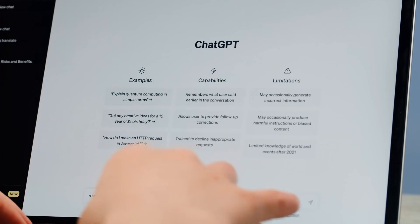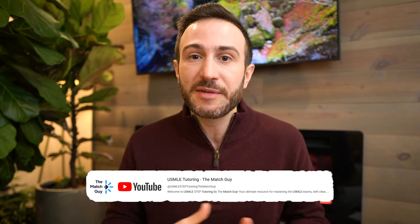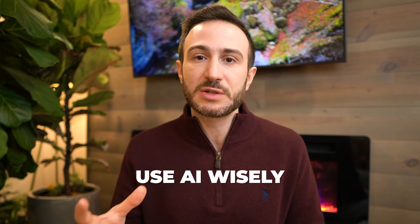If you like studying from paper or a PDF, I highly recommend focusing on The Match Guy high yield files and course to supplement your question bank learning. If you need help explaining certain topics, you have two resources: ChatGPT — put in the concept you're having difficulty understanding and ask it to explain it — and YouTube, where we have a whole channel dedicated to USMLE content. You can use AI to significantly boost your understanding of certain topics.